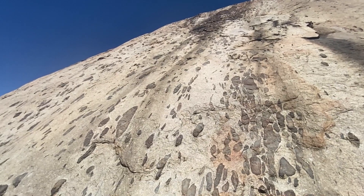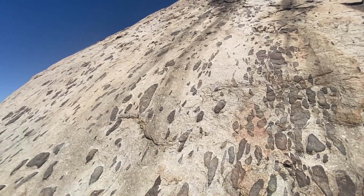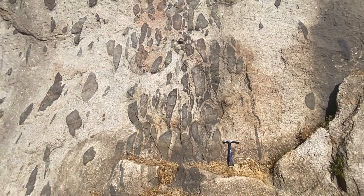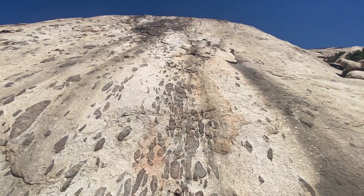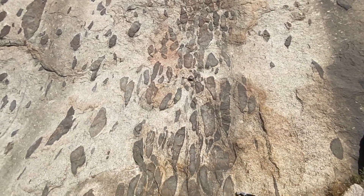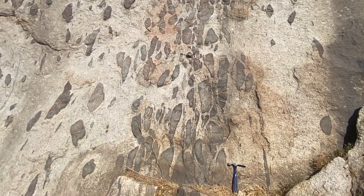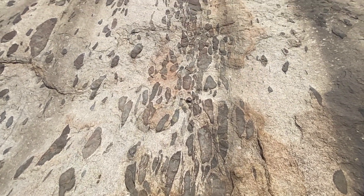Here's a closer shot of that wall of monzogranite with a ton of mafic enclaves. I particularly like this section right here. Can't you just sense the direction of flow? Imagine this is all a big liquid magma chamber and there's this pulse of heat — magmas are mixing, but you can definitely see they're traveling this way. Looks like salmon going upstream. Beautiful.